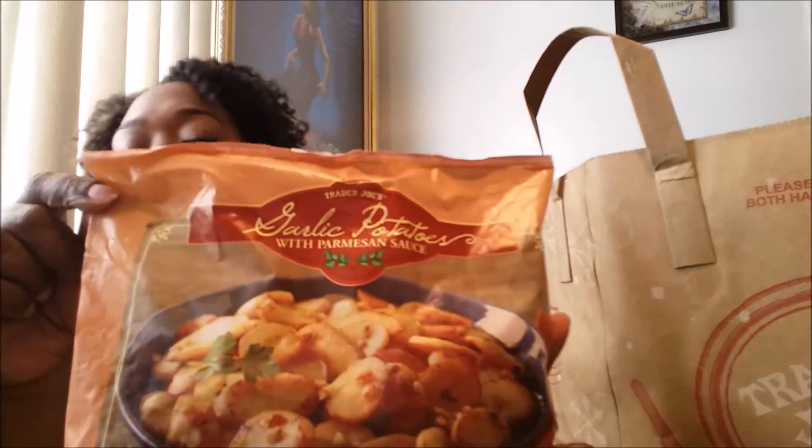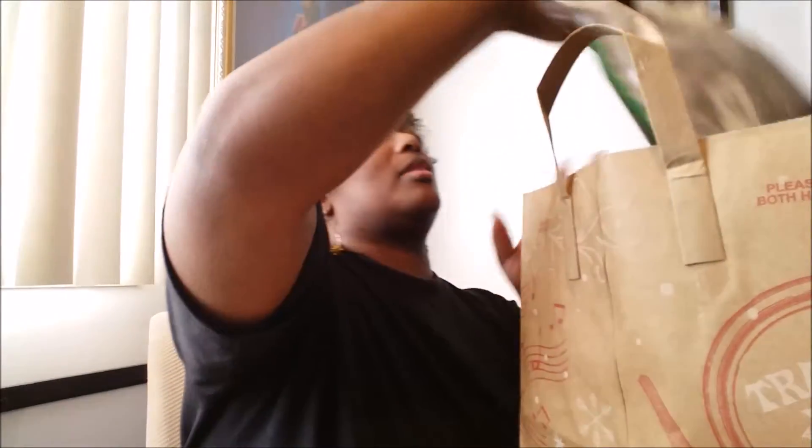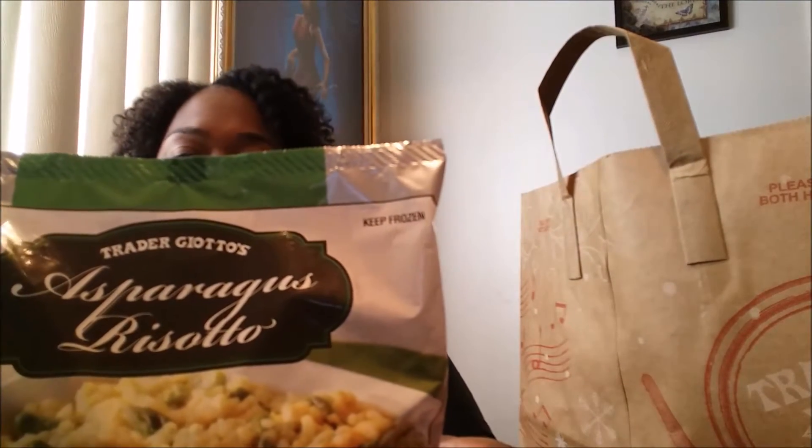Next I have some garlic potatoes with parmesan sauce. And then this one here is imported from Italy — it is asparagus risotto. It looks really good; I'm looking forward to trying this one out.